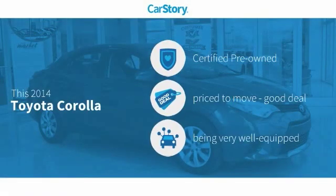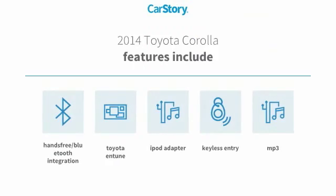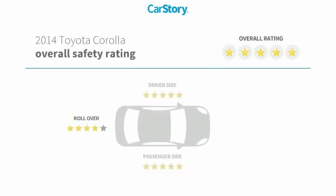Car Story research indicates this vehicle as certified pre-owned, a good deal, and loaded with features. Features also include keyless entry, iPod adapter, MP3, Toyota and Tune, hands-free Bluetooth integration, and it has been listed as an IIHS top safety pick with these ratings.